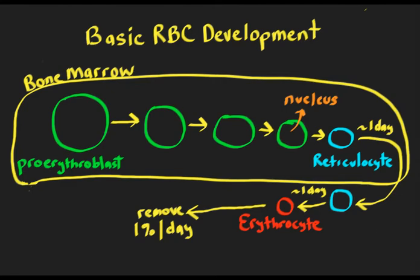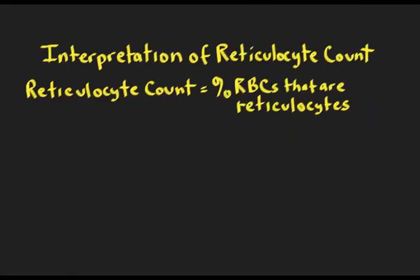A normal reticulocyte count measured in the circulation is about 1%, plus or minus half a percent. The lab reports it as a percentage of red blood cells that are retics. The problem is that these normal values apply to people without anemia, and you wouldn't be looking at the reticulocyte count unless the patient had anemia. Since it's a percentage, if your red blood cell mass falls and your reticulocyte number doesn't change, the percentage is going to be erroneously increased.